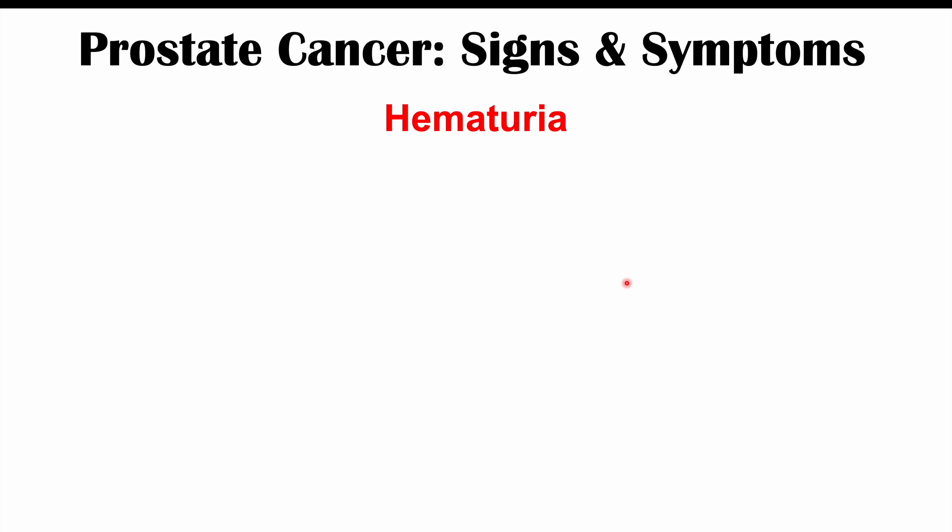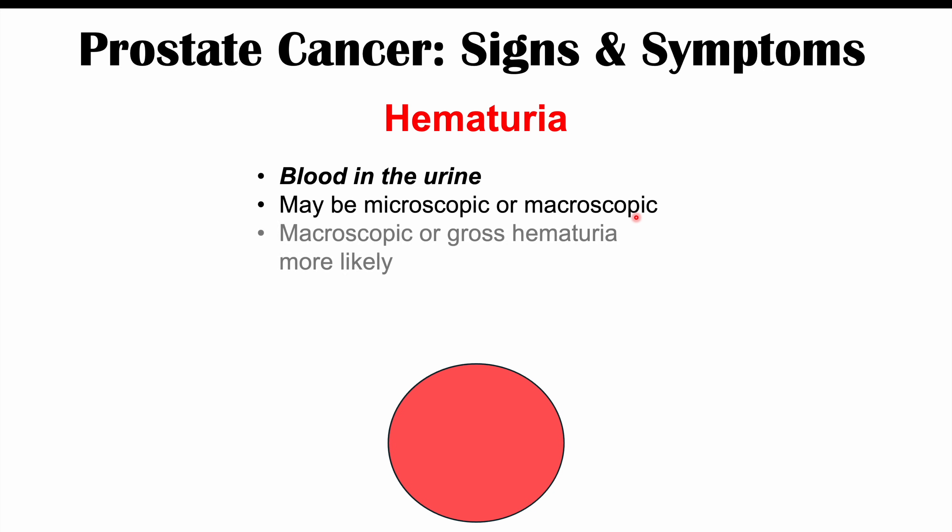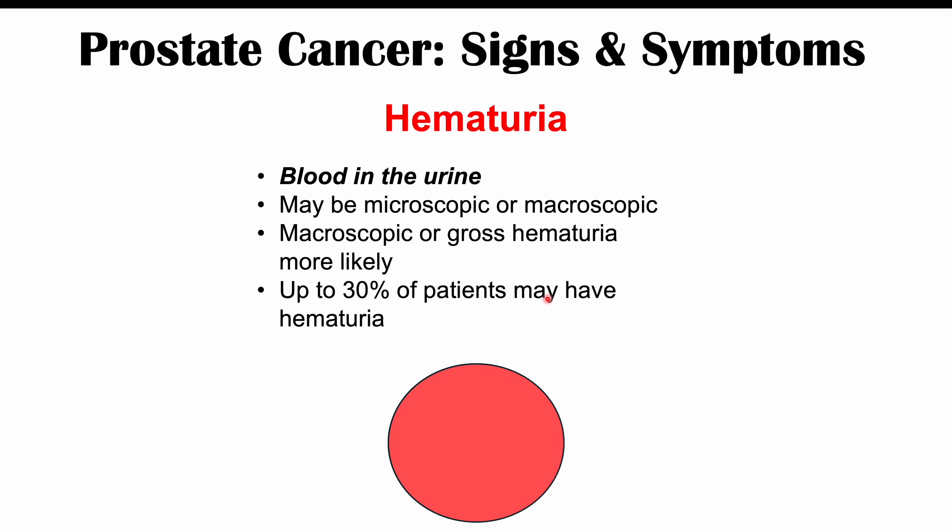Another finding is hematuria — blood in the urine. It can be microscopic, only detected on a urine dipstick or urinalysis, or macroscopic, meaning the patient can actually see it. Macroscopic or gross hematuria is more likely with prostate cancer, and up to 30% of patients may have hematuria. It is typically due to damage to the prostate gland from the cancer or bleeding from the cancerous mass into the urethra. Hematuria can also be caused by kidney stones, renal cell carcinoma, or urinary tract infections.